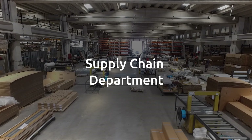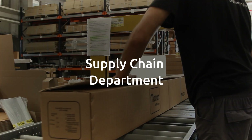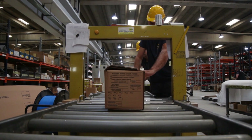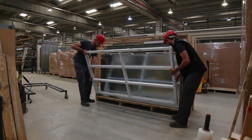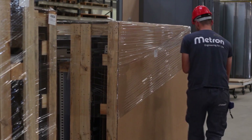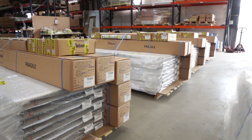Finished and inspected products move to the shipping department, where they are checked with packing lists for each order. At this stage, we treat our products with extreme care to ensure safe and efficient packaging that maximizes truck carrying capacity.